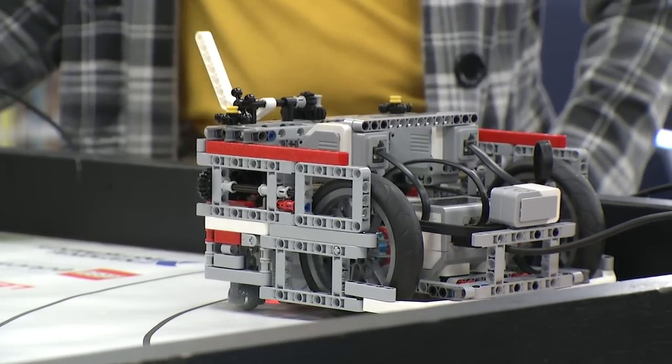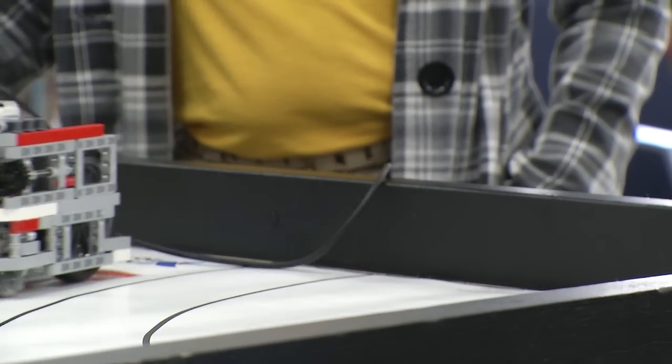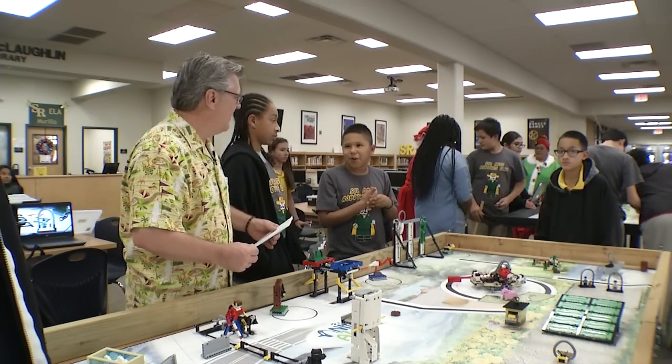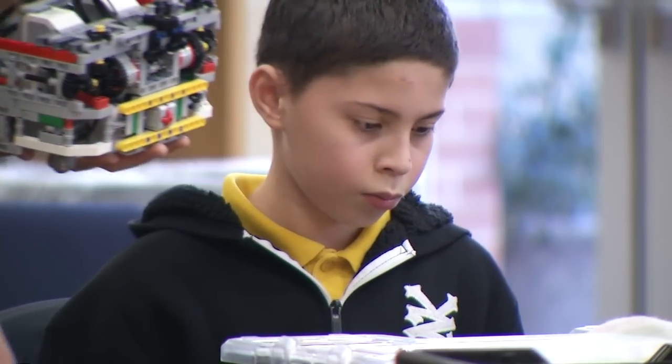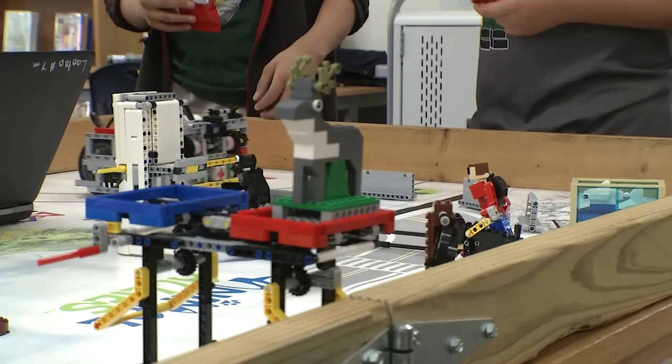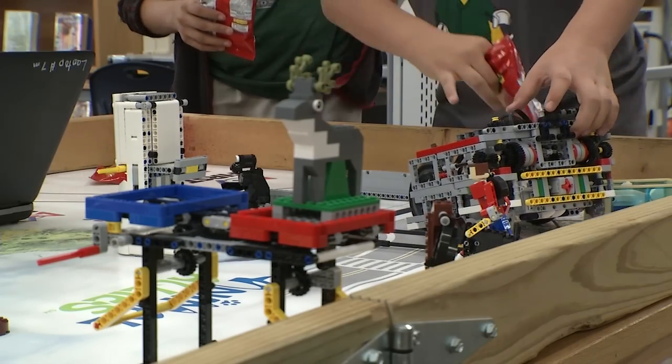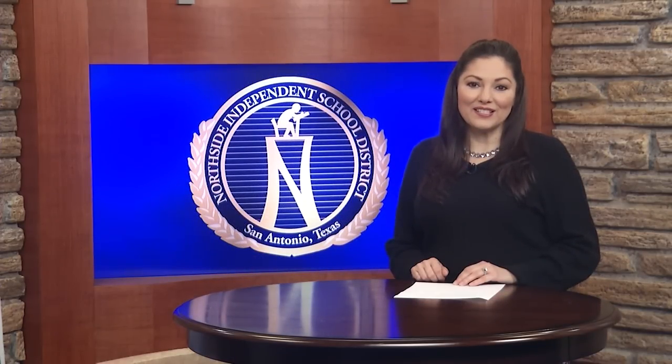The Lego Robotics program is going a long way at Sol Ross and all of Northside's middle schools, as the program gives the students a chance to learn more about science, technology, engineering, and math in a fun after-school environment. Many of these students were first introduced to Lego Robotics at the elementary level, and expanding the program to all middle schools has created a great opportunity for students to continue to enhance their skills.